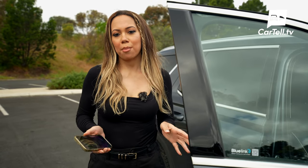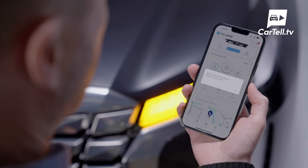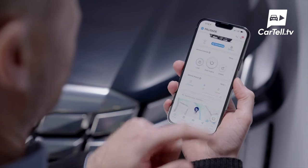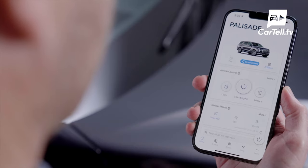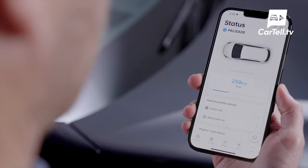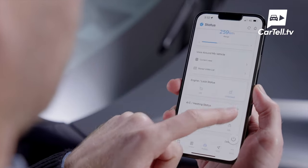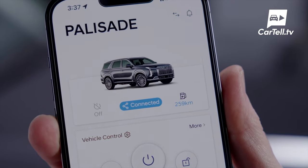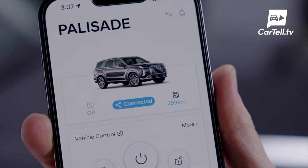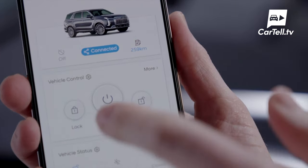Probably the most significant update to the 2023 Palisade is the addition of BlueLink. Via an app on your smartphone, it allows you to remotely lock or unlock doors, open or close windows, and adjust climate settings. You can check your car's fuel status and how much range remains, monitor the car's location, driving distance, average and top speed, and so on. It's a game-changer for Hyundai and opens up a whole realm of possibilities — it really deserves its own review, which we will revisit later in detail. BlueLink comes free for the first five years with the purchase of a new vehicle.